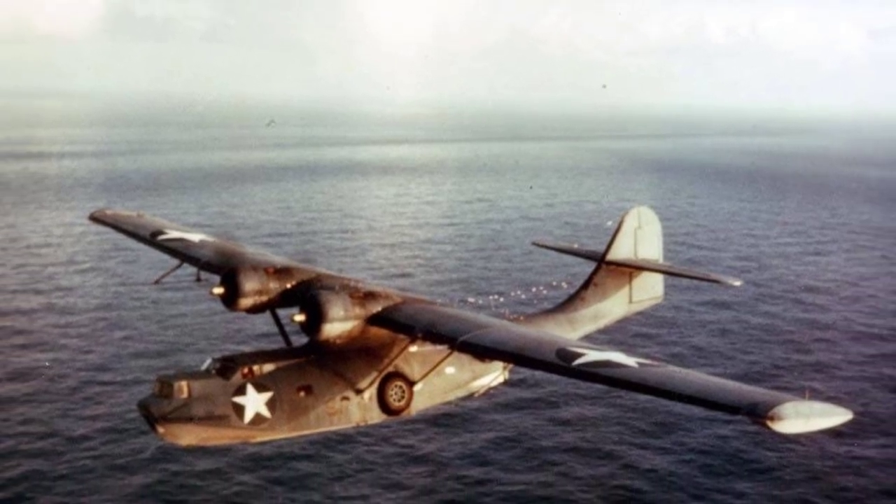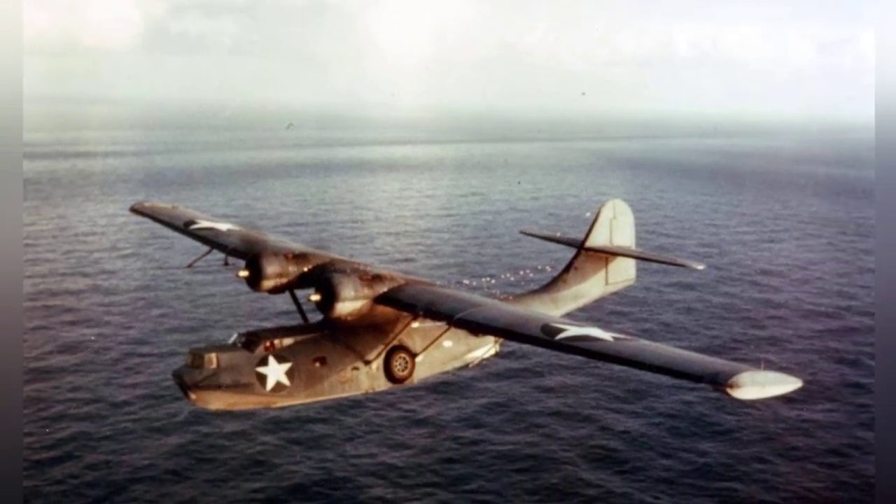A photo of a PBY-5A aircraft flying during 1942–1943.